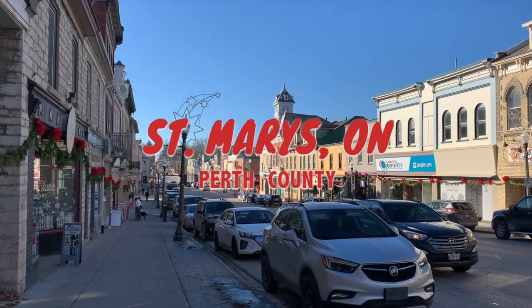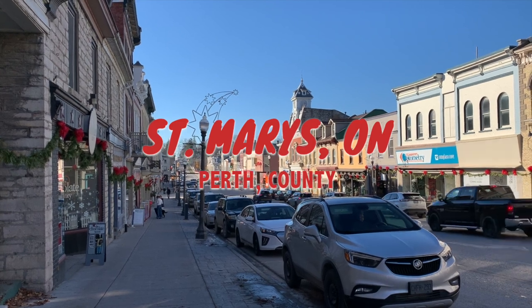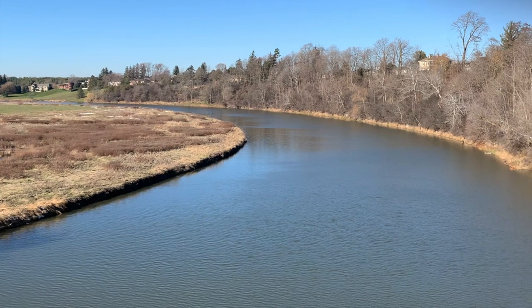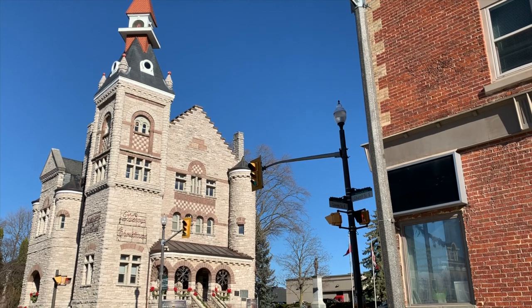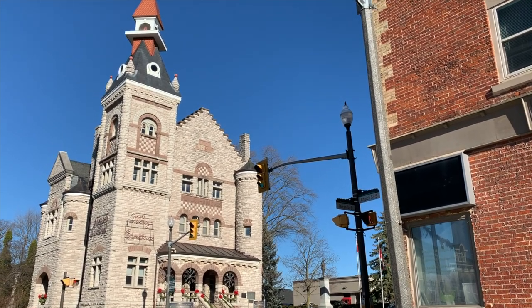St. Mary's was given the nickname 'Stonetown' because of the abundance of limestone found in the surrounding area. Since then, the town's identity has been delicately shaped by natural resources as it flows around the roaring Thames River and has used limestone to create a unique architectural landscape in its downtown core.